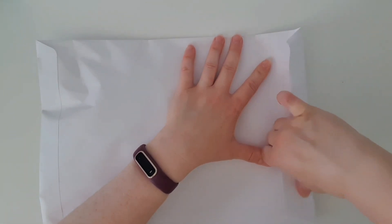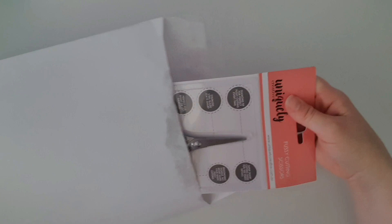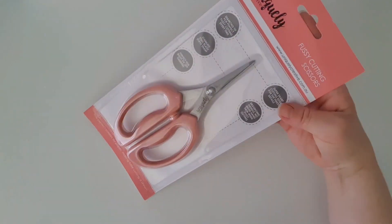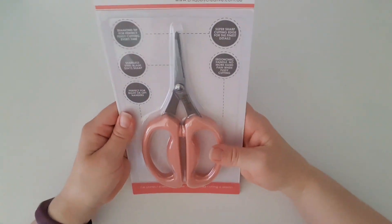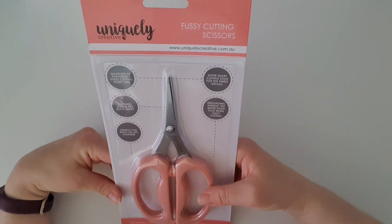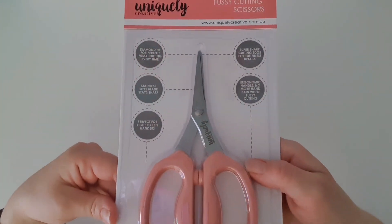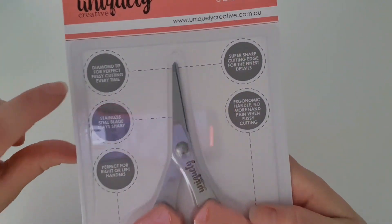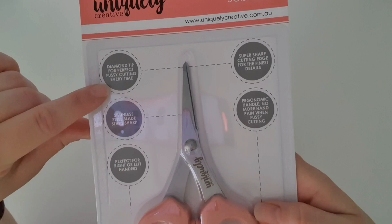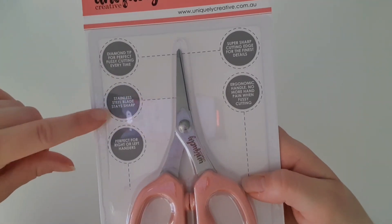Oh my god — a good pair of fussy cutting scissors! I am so happy about this. Now let's have a look. It's got a diamond tip for perfect fussy cutting every time.